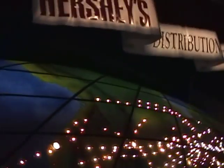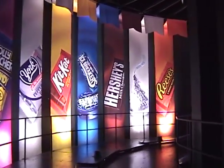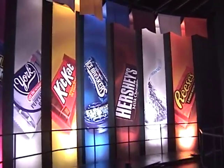The Hershey distribution network reaches around the world. The plants and distribution centers in North America supply the family of Hershey chocolate products to all 50 U.S. states, Canada, Mexico, and over 100 international locations. It is truly a Hershey's chocolate world.